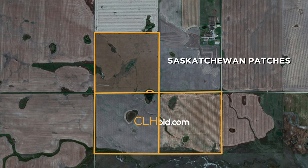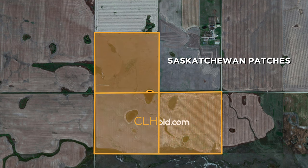If you are looking to travel several miles to farm Saskatchewan Patches, no doubt you will be interested in all three as a package. There are two options to achieve this. First, be the high bidder on each parcel.